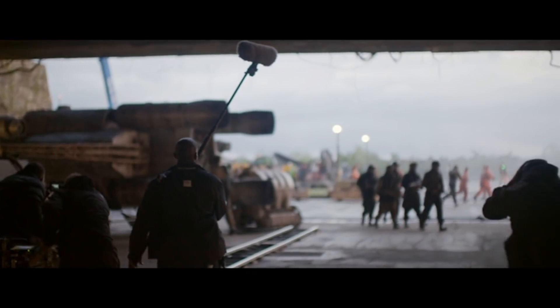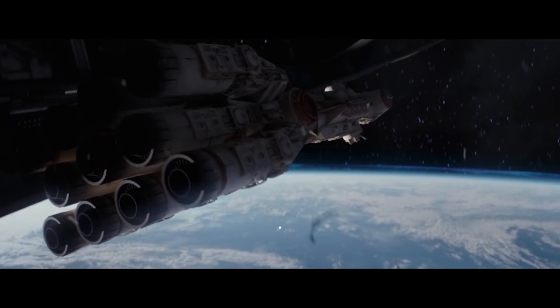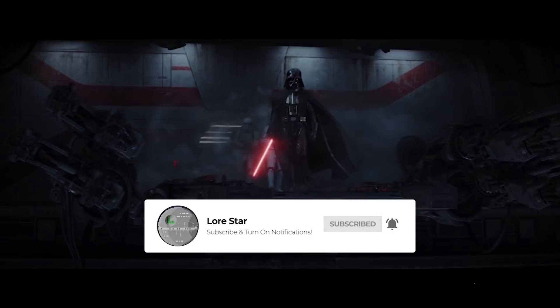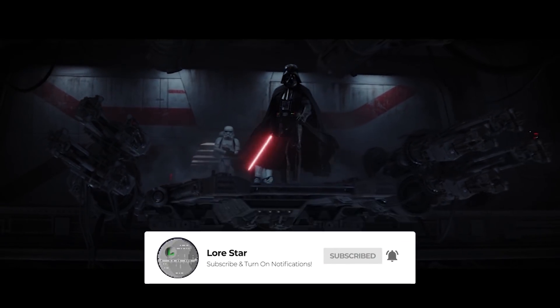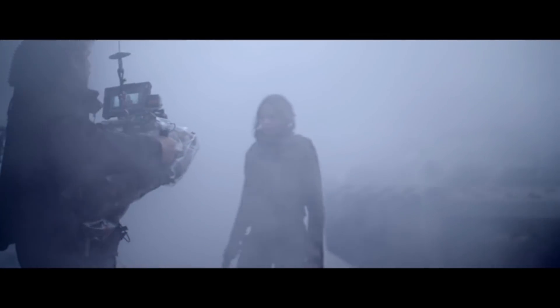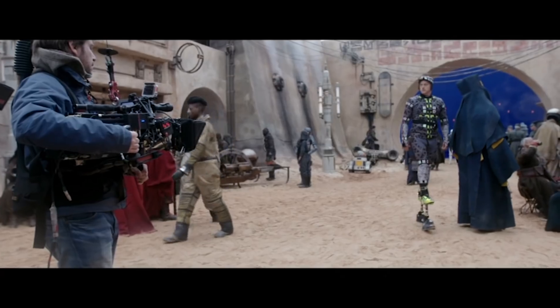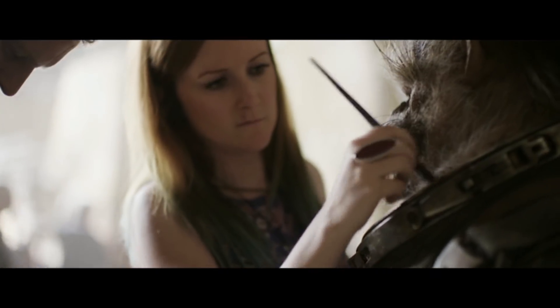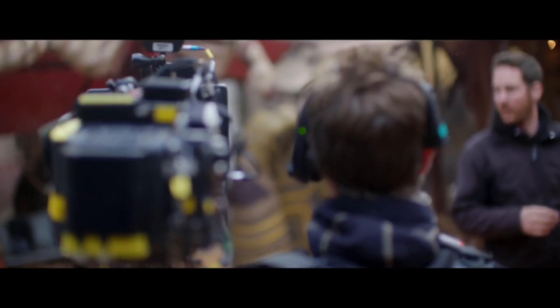Rogue One was the first anthology film to enter into the Star Wars canon and was written to tie directly into the events of A New Hope. So it's not surprising that there are several references and details that you will only notice if you watch these two films back to back. I'm here today to talk about the most interesting ones with seven tiny details you only notice if you watch Rogue One and A New Hope back to back.